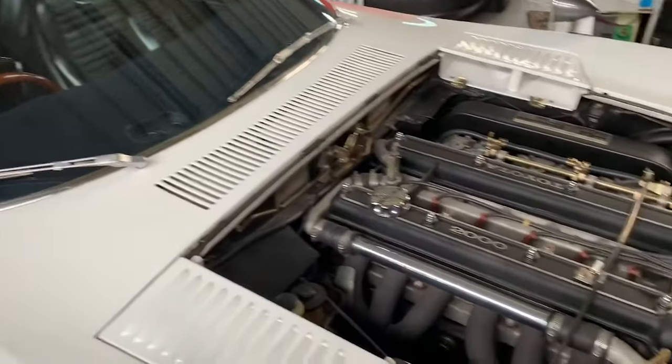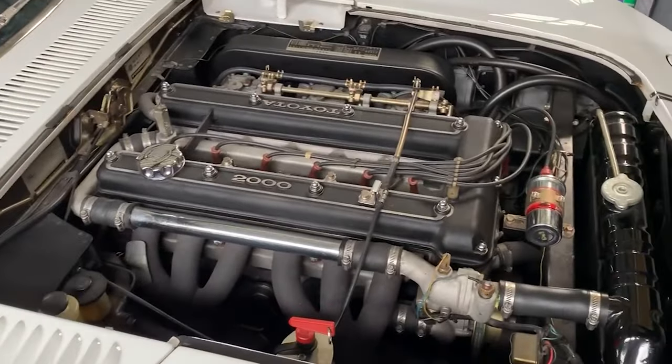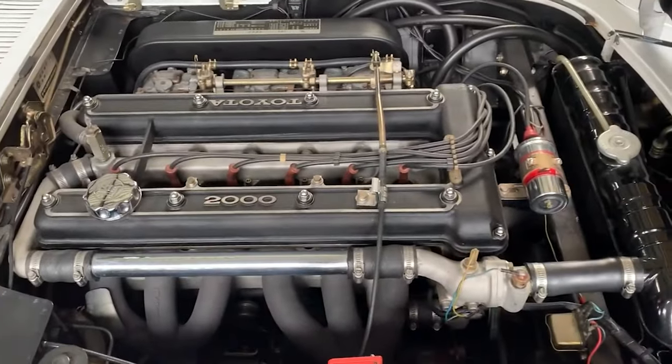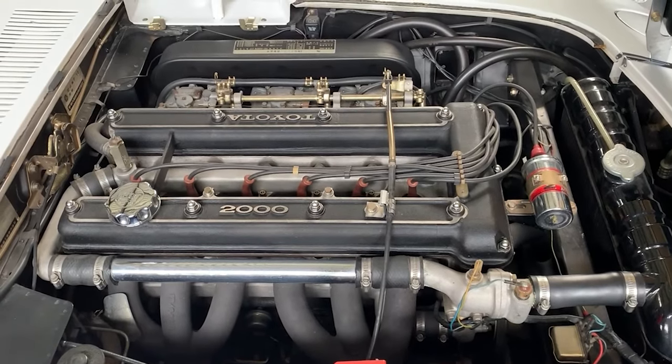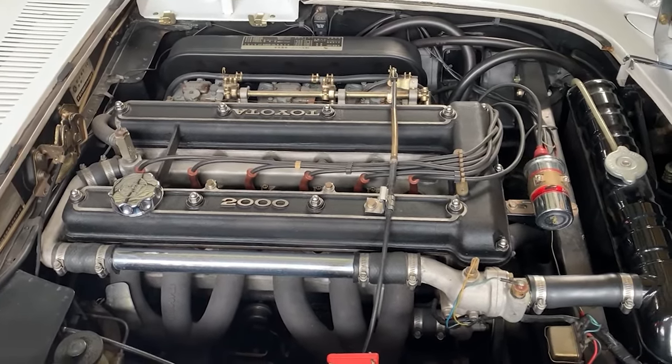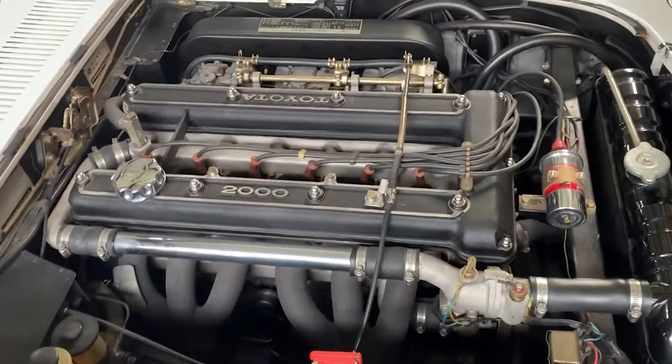Unlike its rivals, the 2000 GT opted for a front mid-engine layout, further adding to its exotic appeal. Beneath the hood lay a 2-litre dual overhead cam M96 engine — a technological marvel in its own right.